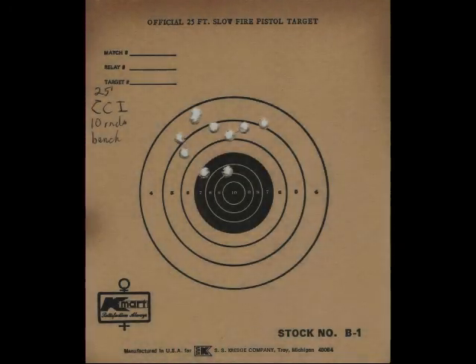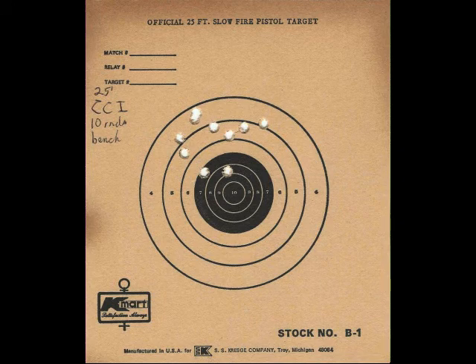So then I put the CCI through it. The CCI did a whole lot better as far as where it impacted. The problem is I had a pretty serious jam — at one point the shell did not extract at all. It stayed inside the pistol and the mouth of the empty shell got caught over the extractor. I had to disassemble the pistol in order to get that out.